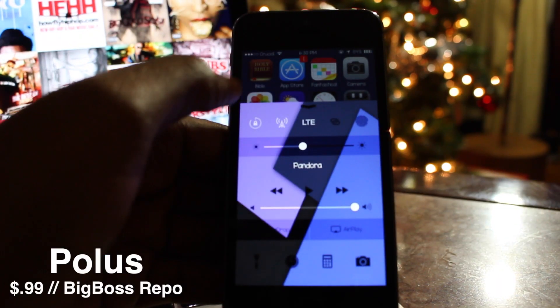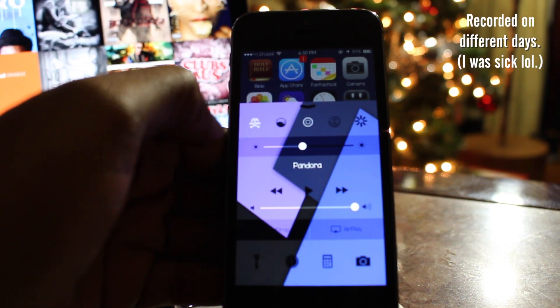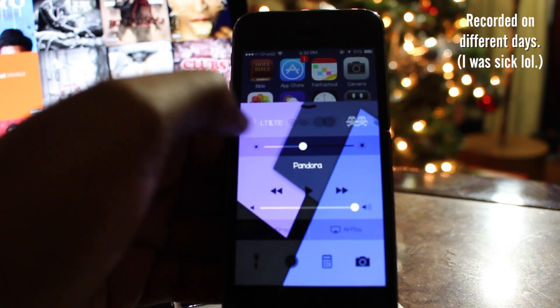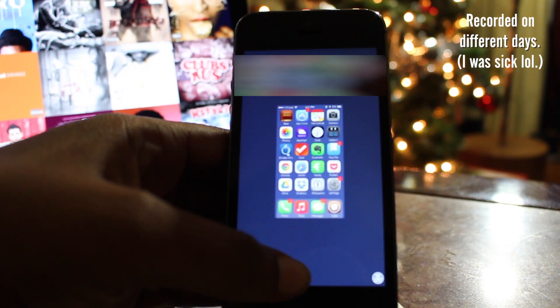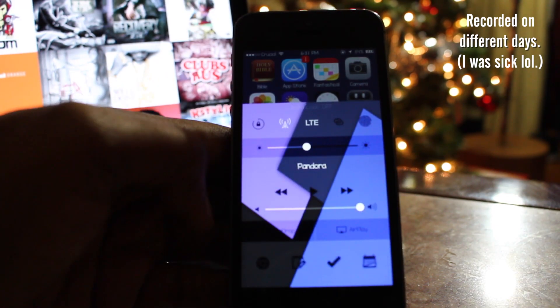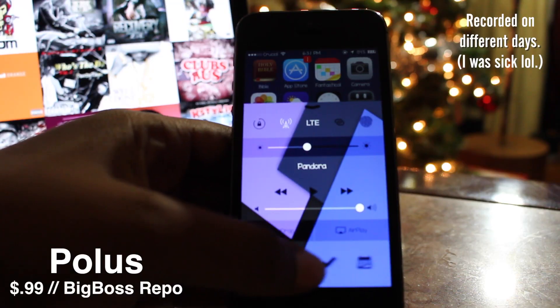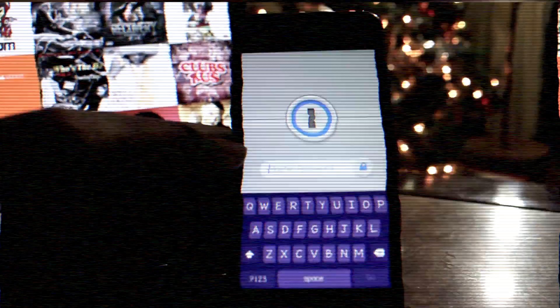The fifth tweak is called Polis, and it allows you to customize the toggles and quick launch portions of your control center. You can place any app on your device, stock or third party, into the top shelf or quick launch portion of your control center. Nearly everything about Polis is customizable, including the look, shape, and order that the items appear in. You can pick Polis up for 99 cents on the Big Boss repo.